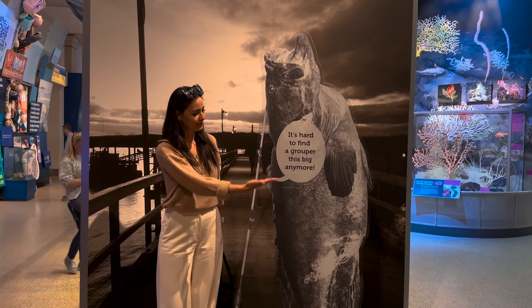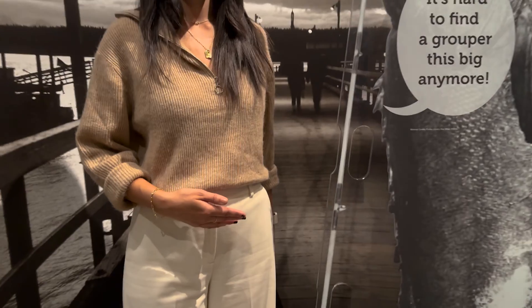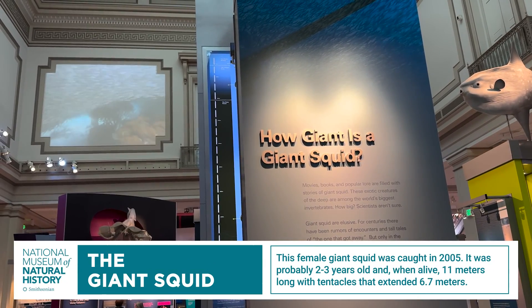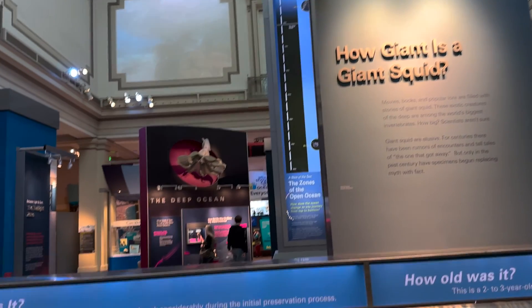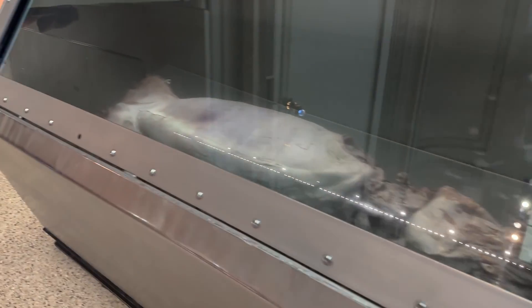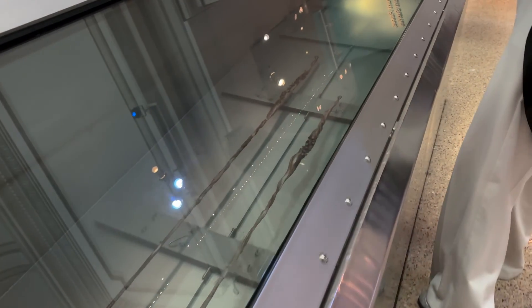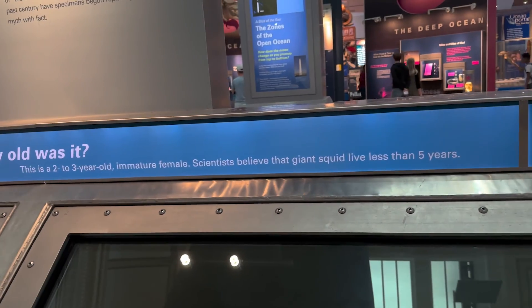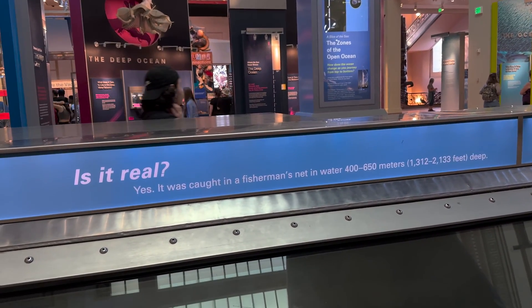It's hard to find a grouper this big anymore — look how huge it is. That is a big grouper. Here's the giant squid. For centuries there have been rumors and tall tales, but only in the past century have specimens begun replacing myth with fact. It goes all the way down to the tentacles — look how long it goes. This is a 2 to 3 year old immature female. Scientists believe giant squid live less than 5 years. It was caught in a fisherman's net.